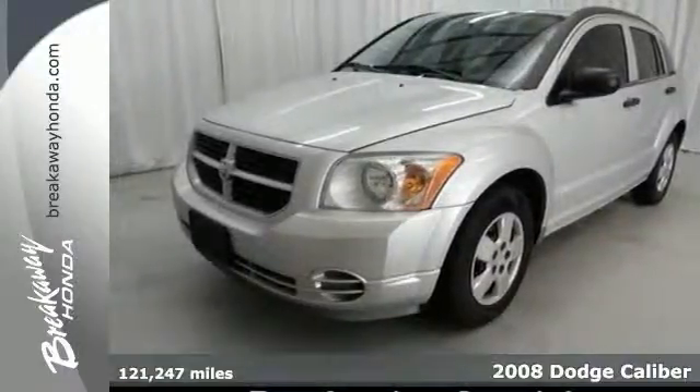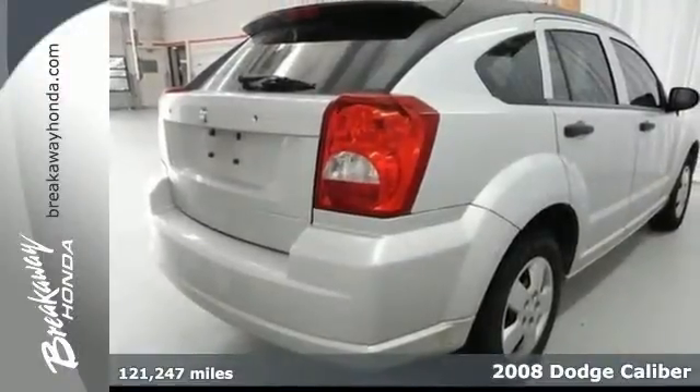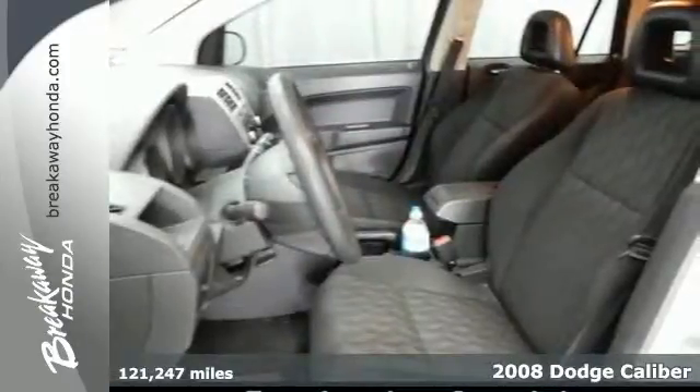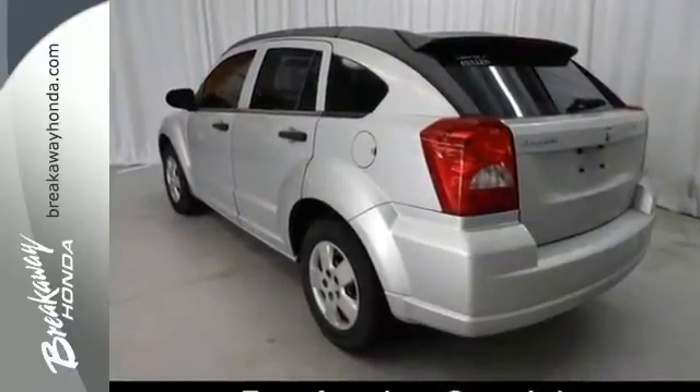Here's a 2008 Dodge Caliber. It comes with standard safety features, including front and rear head airbags, driver and passenger airbags, child safety locks, and child seat anchors.